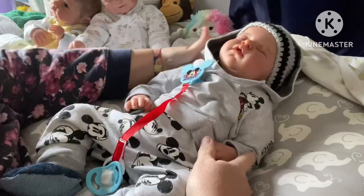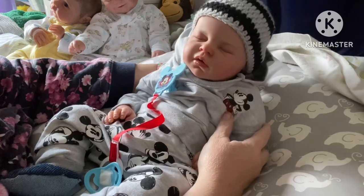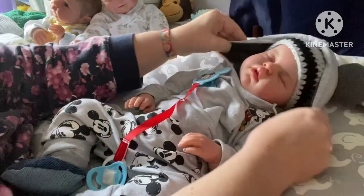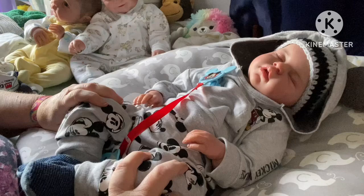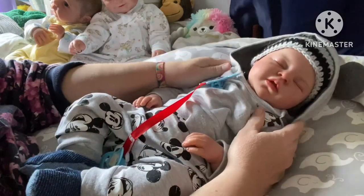Hey everybody, it's Amy from Lucky Ducky Reborn Nursery, and I have my little cute boy here, Maverick. He has been in this outfit since the end of December because I just love it. He looks so cute and cuddly and warm.